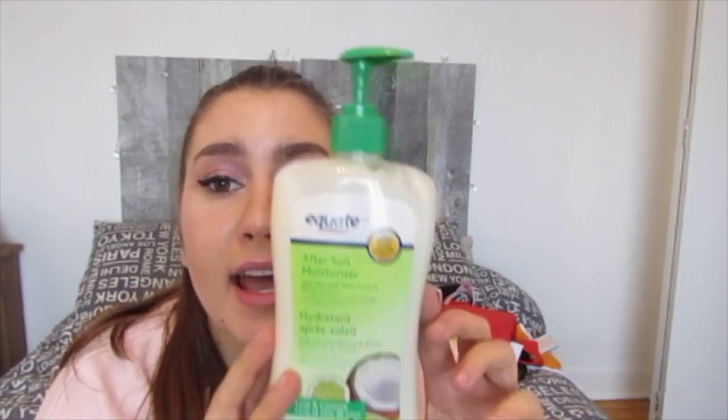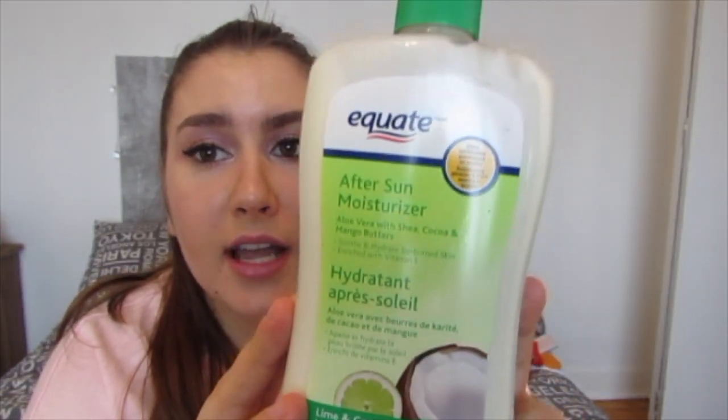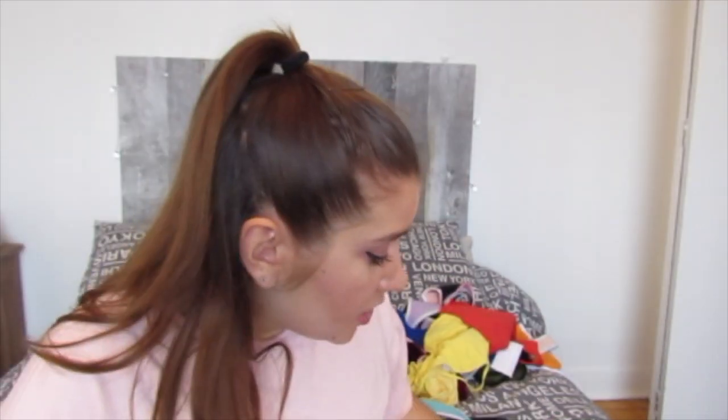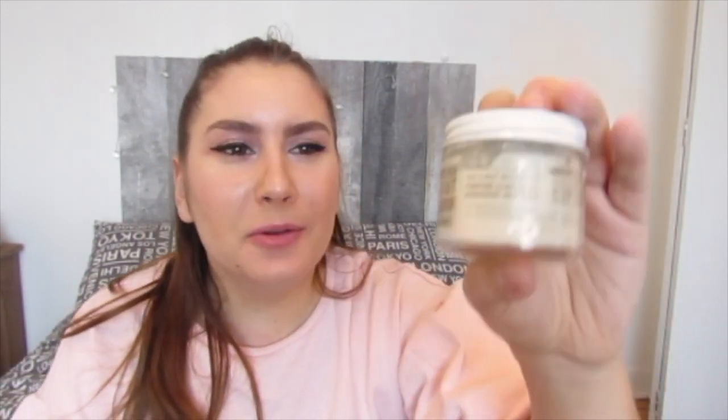I tan a lot on vacation — I love spending my days at the beach working on my tan every day. I also have an after-sun moisturizer with cocoa butter, mango butter, and aloe vera. I bought it at Walmart and every night before I go to sleep I apply it all over my body to hydrate after being exposed to the sun all day. I also bring coconut oil as another hydrating option.